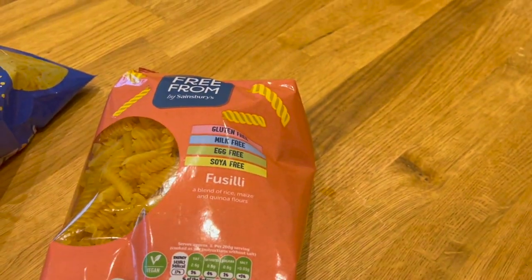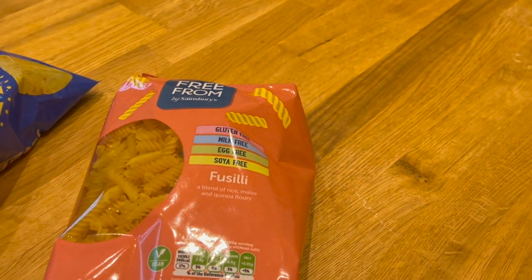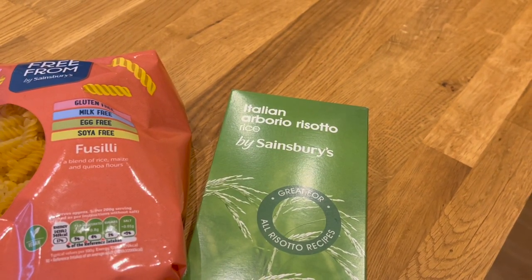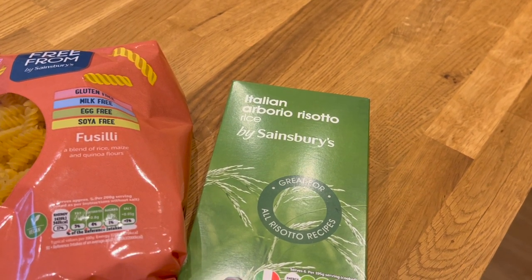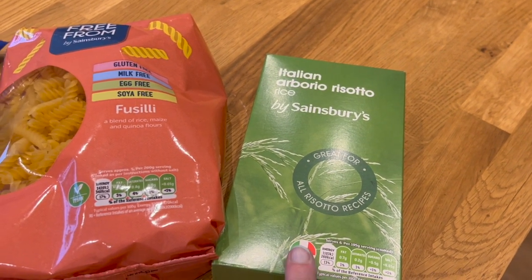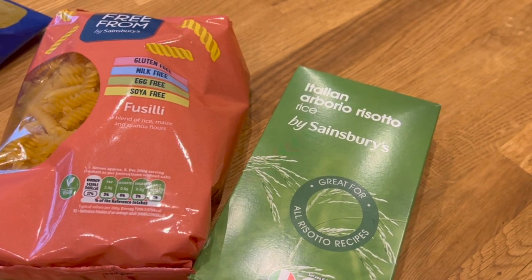I've got another bag of gluten-free pasta — always handy to have in. Risotto rice is a great one because although it's slightly more expensive initially than standard basmati or long grain rice, you can really stretch meals with it.